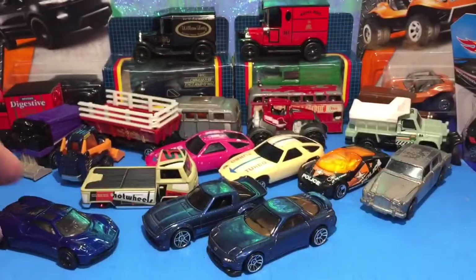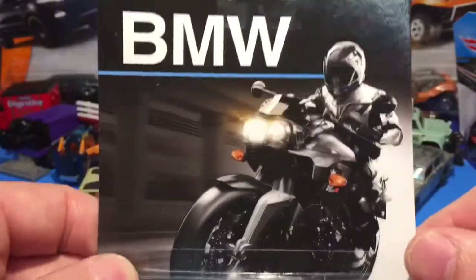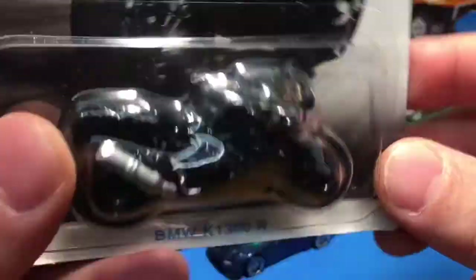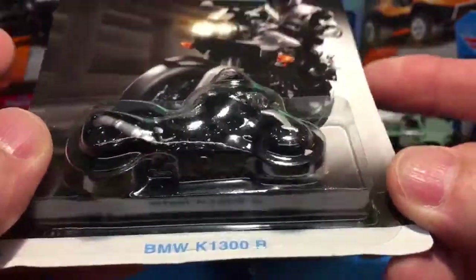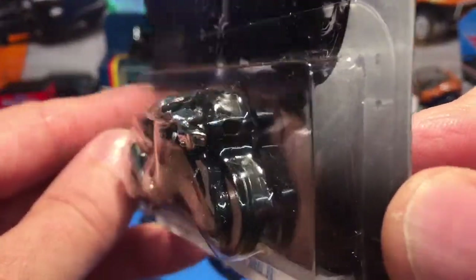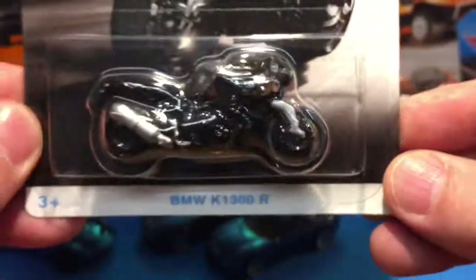Didn't really look at the motorbike did we? Love the motorbikes. I've got lots of motorbikes. Nothing on the back to speak of and very hard to see it in the box, but I'm going to keep this one in the box because I'm accumulating motorbikes for a show in the future. I've got quite a few now to show.